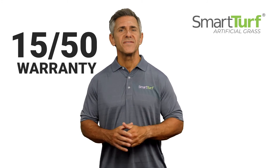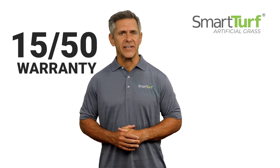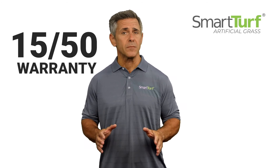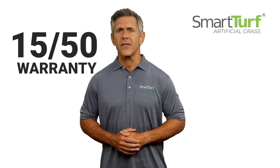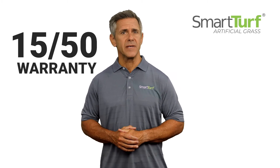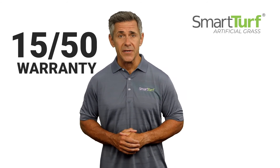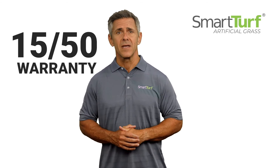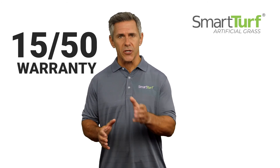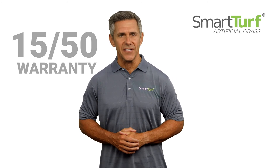Third, SmartTurf's 1550 warranty cannot be matched. At SmartTurf, we are so confident in the quality of our product that we support them with the industry's most dependable 15-year warranty. Unlike other turf company warranties, our warranty is backed by a company who has been in business over 50 years. Unlike other fly-by-night companies who disappear when you attempt to make a claim, we stand by every product we make. When you choose SmartTurf, you can be assured your purchase decision is backed by a warranty that is the gold standard in the industry.